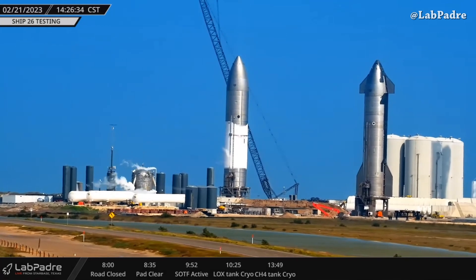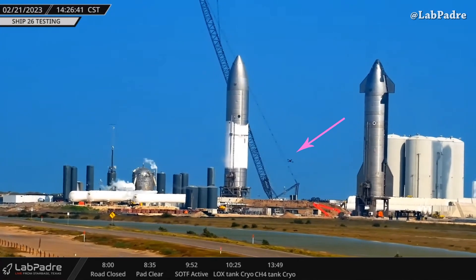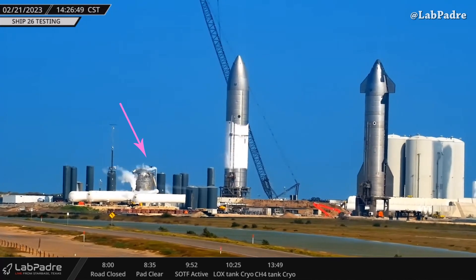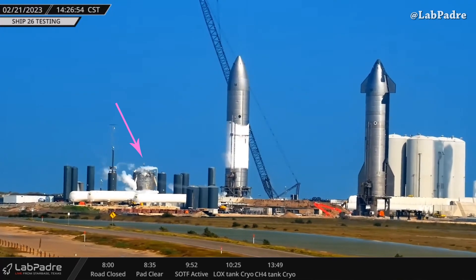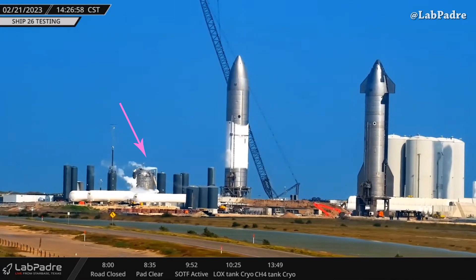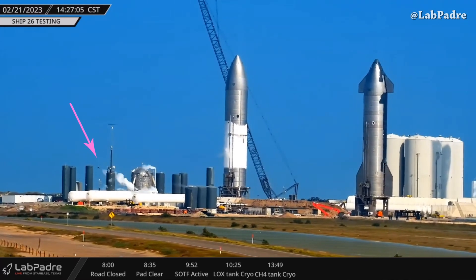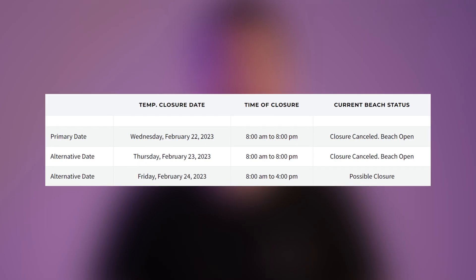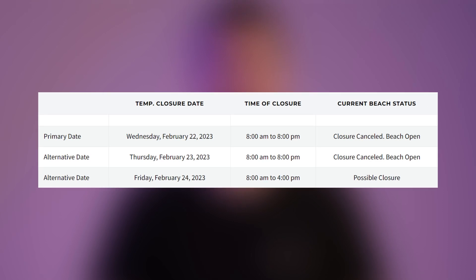The cryo test covered both oxygen and methane tanks. We can see a SpaceX drone coming from the build side to the north side for a live inspection and to get some nice aerial footage. I think Ship 26 will be used as an orbital tank depot to test the docking systems. Closure is cancelled for today and tomorrow.